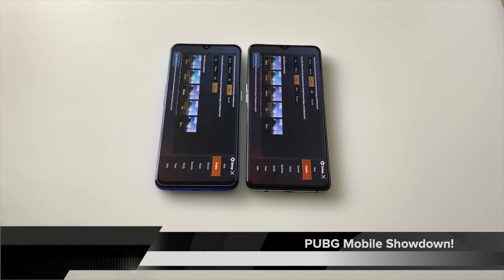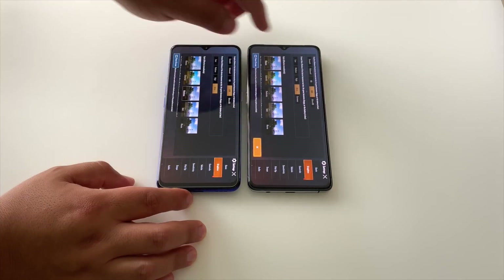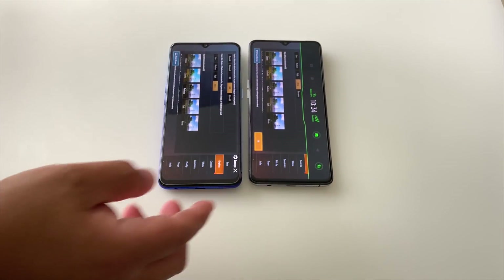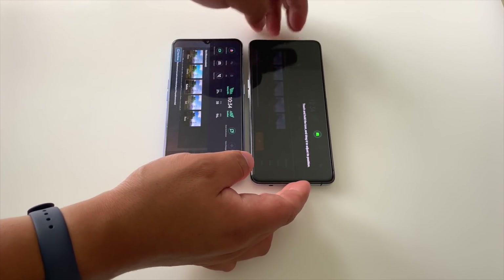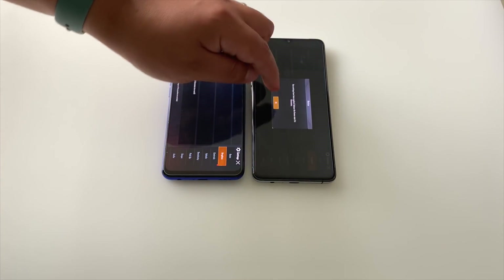Now here we are in PUBG to test out the Dimensity 1000 versus the Snapdragon 855 plus with all the same settings. Looking at the Realme X2 Pro, it does have 'Extreme' as a graphics option. I'm playing HDR Ultra here and showing you the game center. On the Realme X2 Pro, you swipe down with two fingers. On ColorOS 7, you swipe from the side diagonally. Slight difference in UI between the two. Let's get into the gameplay and see how the CPU, FPS, and GPU do — Dimensity 1000 versus Snapdragon 855 plus.